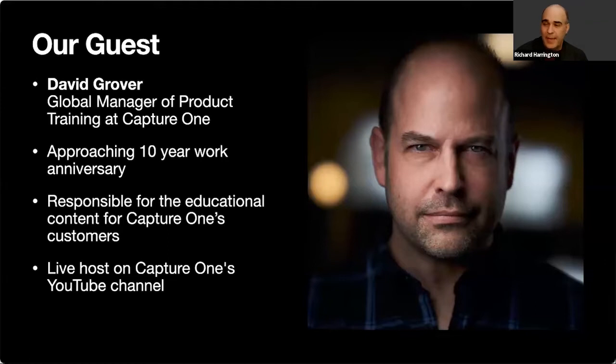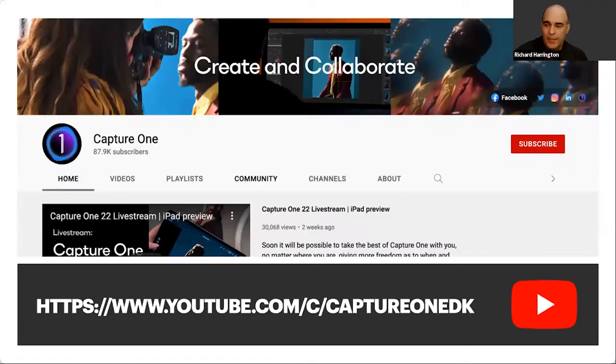Viewers are encouraged to ask questions in the Q&A pod. You can also check out tutorials on Capture One's YouTube channel, where David hosts live streams roughly three to four times a month. The upcoming live streams are easy to find at the top of the page, along with short tutorials, longer tutorials, and recordings.